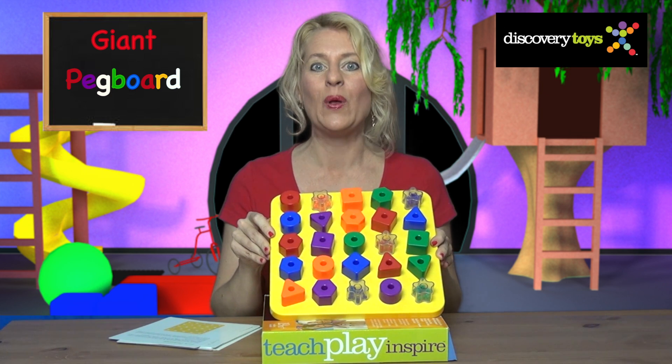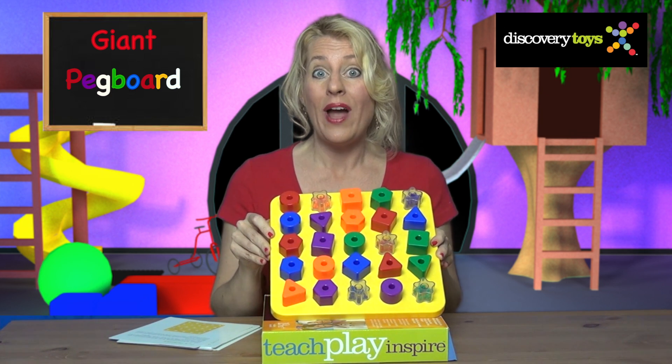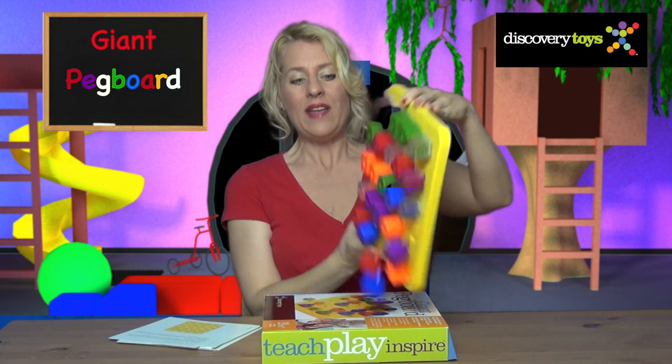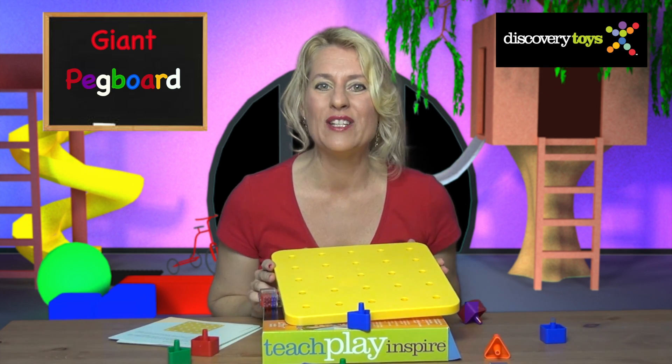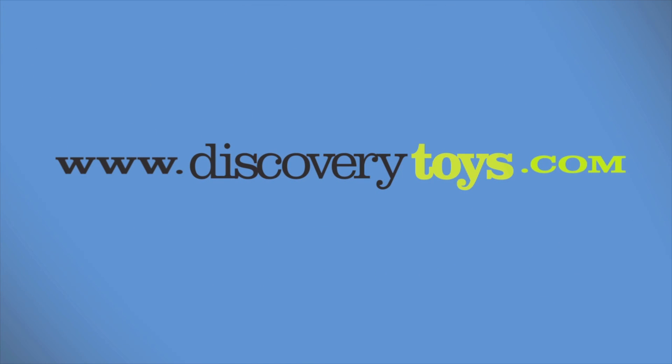The giant pegboard is fun for all ages — toddlers learn placement and older kids build their own fun learning new ideas. I'm Sally, and this has been so much fun with the giant pegboard. You can find this and more great educational toys at discoverytoys.com.